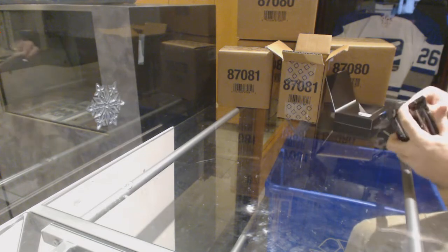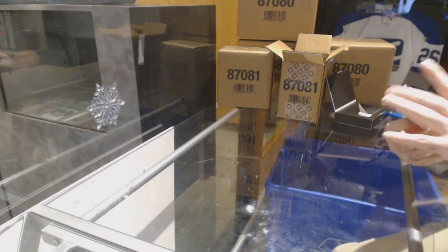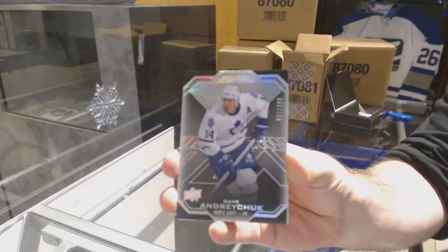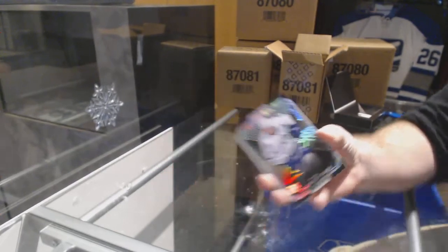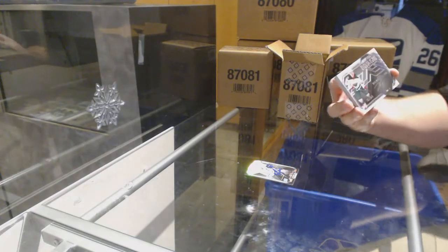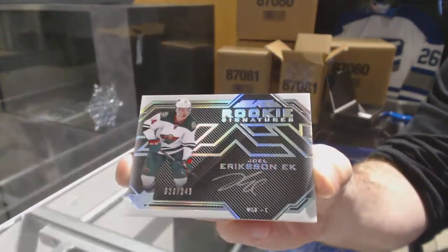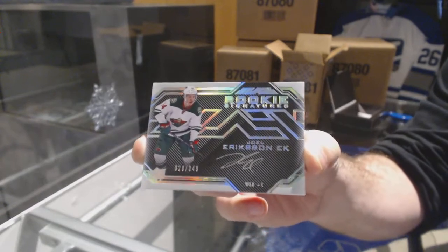For the Maple Leafs, $2.99, Dave Andreychuk. This is 8050 — Dave Andreychuk. For the Minnesota Wild, $2.49, Joel Eriksson Ek. I think the last one was number 19 and this one's number 20, so at least we're going in order.